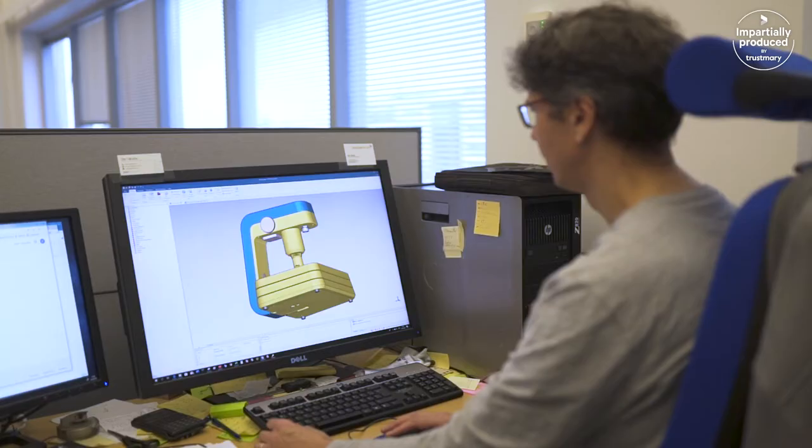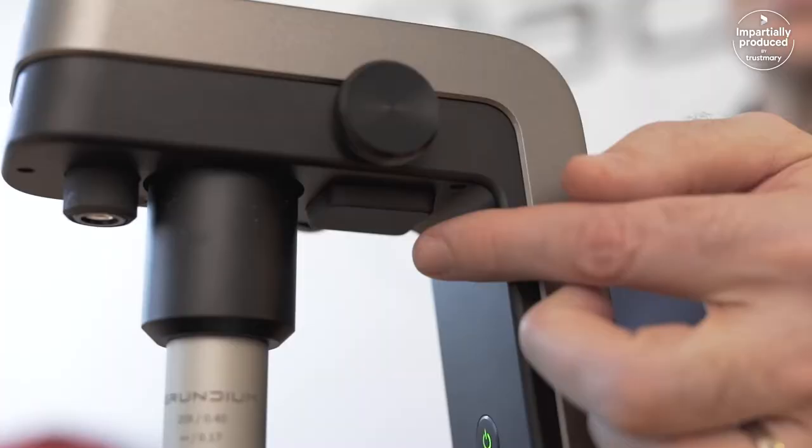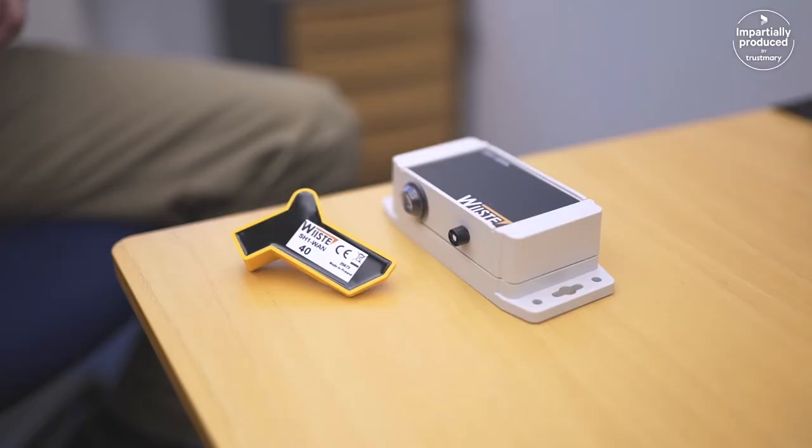What Radiantum guys were able to do was to simulate the entire mechanics and figure out a type of antenna which can work in this kind of position in the product. We heard of Radiantum about two years ago when we started to develop our new products.